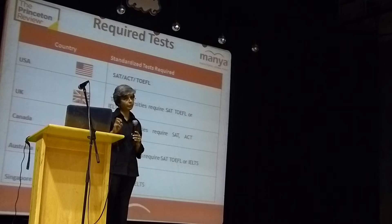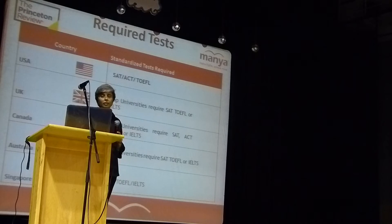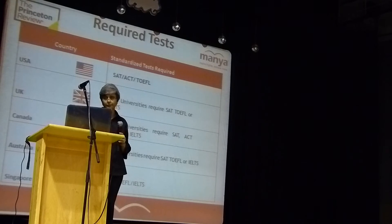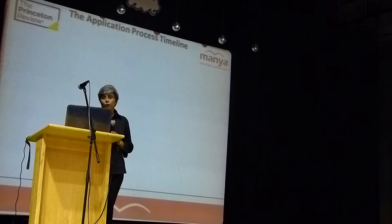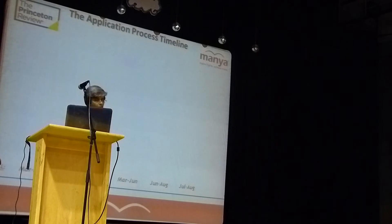You need to demonstrate to the schools that you're proficient in the language, and that is done through the language proficiency test. It includes speaking and listening sections as well, so those skills are gauged too. So this is a brief idea of the overall timeline — there are two cycles, one in the fall and one in the spring, and the fall cycle is what most people are going for.